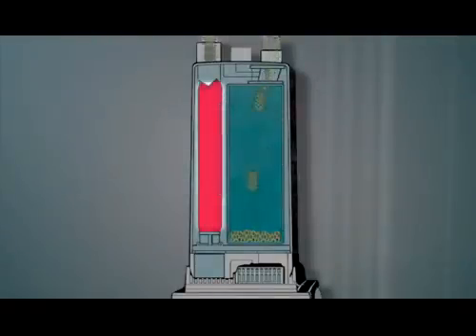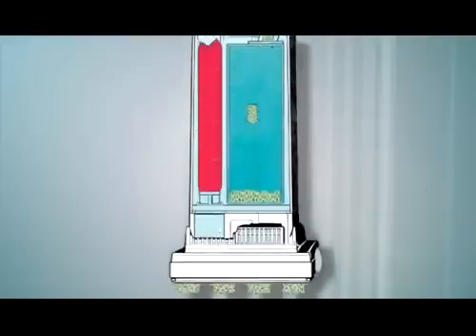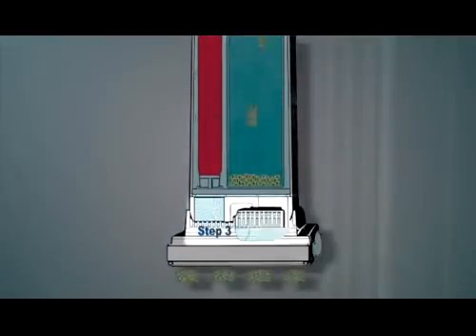Step two is SIBO's S-Class Electrostatic Microfilter, which attracts and captures microdust particles from the airflow of the vacuum. Step three is the exhaust filter, which again cleans the air as it exits the vacuum motor.